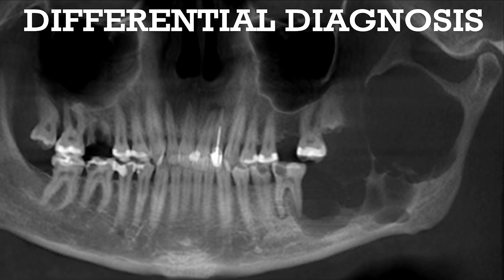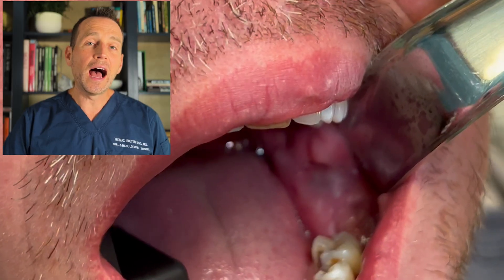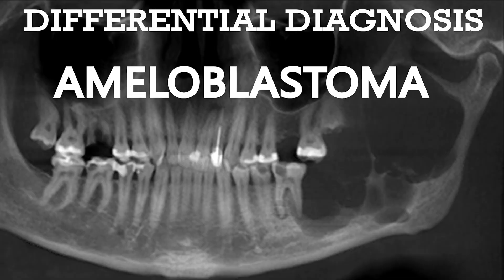The differential on this lesion includes an odontogenic keratocyst, an ameloblastoma, a central giant cell granuloma, and a myxoma. I biopsied this lesion in the last video and sent the tissue to the pathologist. The pathology came back as an ameloblastoma.